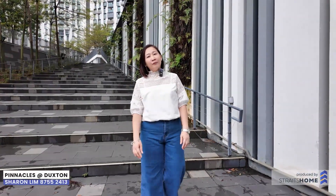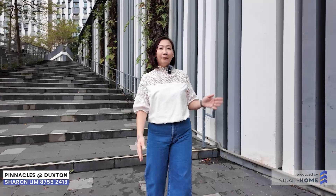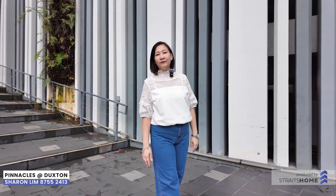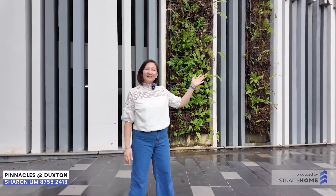Hi everyone, this is Sharon here from Prognets. Welcome to your future home at Pinnacles at Duxton. This is a HDB 4-room flat, 1001 square feet. The perfect design is comfortable for living and the efficient layout is for your family. Come, let's take a look.